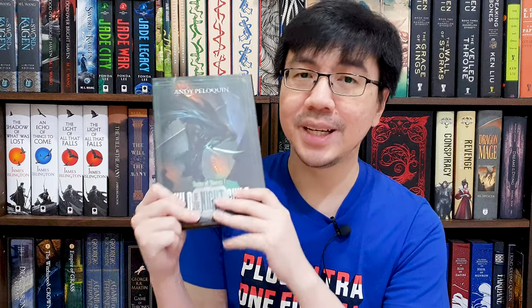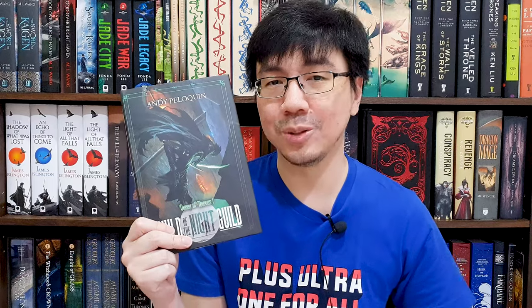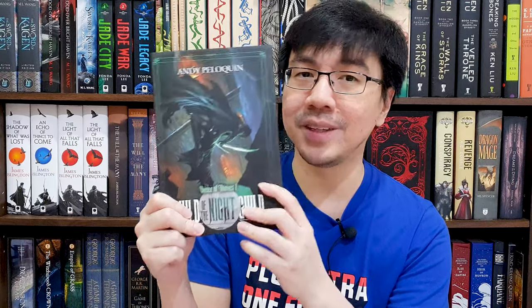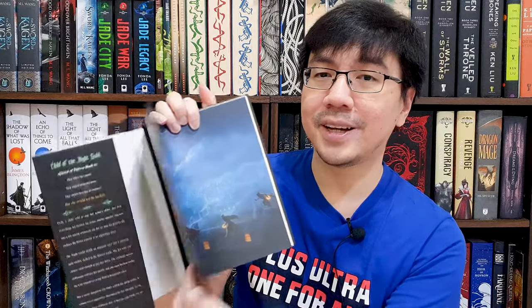I also have the blessing and privilege of owning an early copy of Child of the Night Guild by Andy Peliquin. Just like the next one, this is funded through a Kickstarter campaign handled by AC Cobble, or Merrick Books as some of you may know. It's one of the many Kickstarter campaigns I showcased on my YouTube channel last year. The jacket art is done by Auntie Hakosari. This is the spine, this is the back cover, and it has golden gilded edges. The book also comes with acid-free paper and smyth-sewn binding. This is the front endpaper — and this is the naked hardcover.